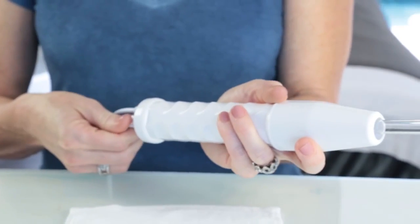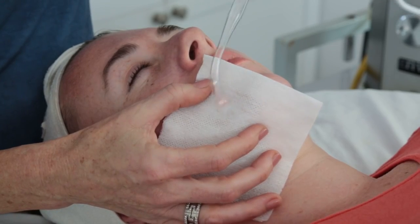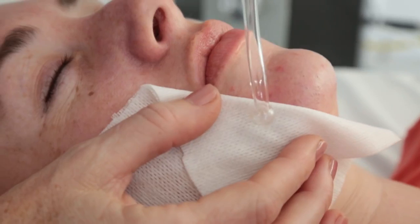High-frequency is one of the best-kept secrets in skin care. It's argon gas in an electrode, and when the electrode touches your skin it generates ozone — it's oxygen — and bacteria can't live in oxygen. So what it's doing is it's actually pushing oxygen below the layers of your skin, essentially killing the bacteria. The further away from your skin the device is, the deeper it goes.